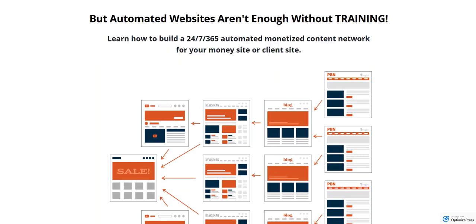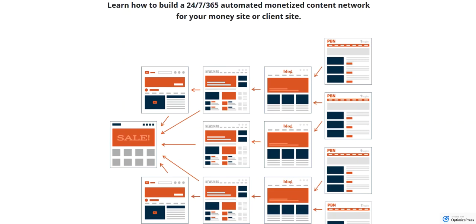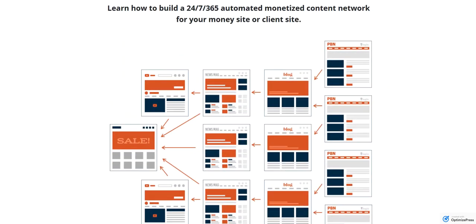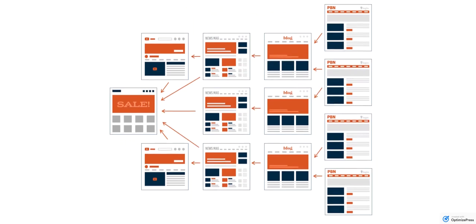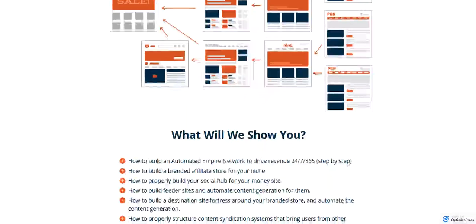A huge part of Yive Sites is going to be training. Those of you who had the Yive video platform saw we did a lot of videos. We're going to change the training for this system — we're actually going to train you on how to build one of these empire networks step by step. You're going to be able to do that on your own watching our step-by-step videos. We're going to actually build an empire right there in the training. This diagram gives just a small example of how empires work, giving you a feel for the thought process going into these and feeding your money site.